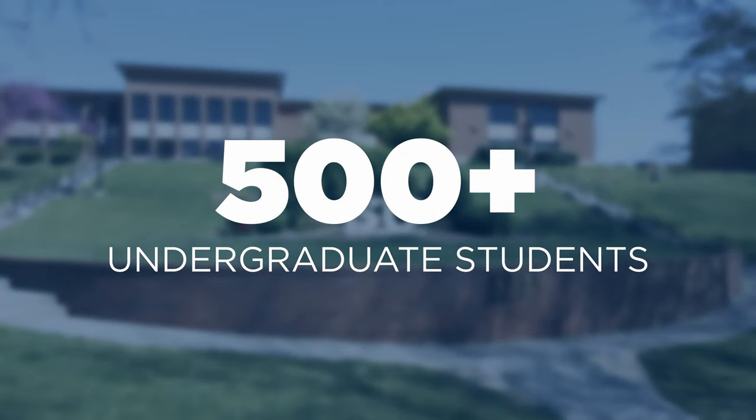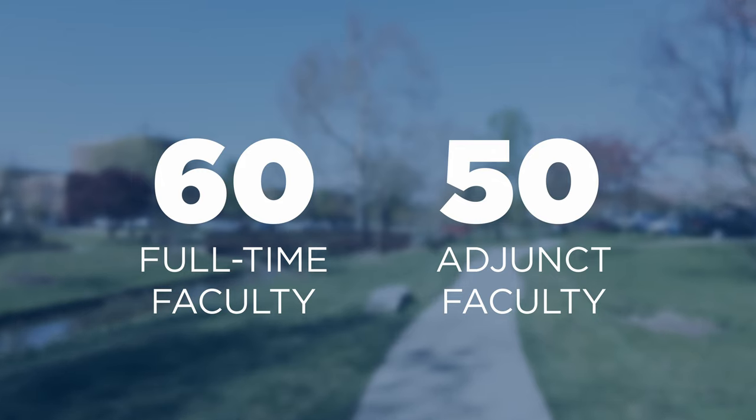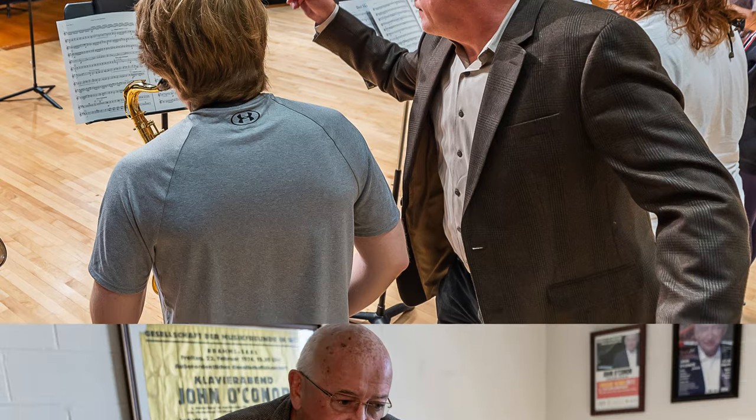We have more than 500 undergraduate students and more than 150 graduate students who learn from approximately 60 full-time and 50 adjunct artist faculty members who are accomplished and renowned performers, researchers, educators, and clinicians.